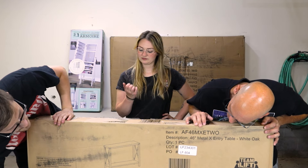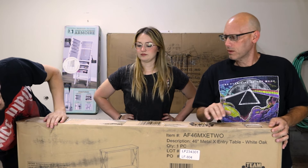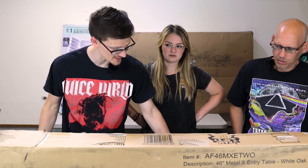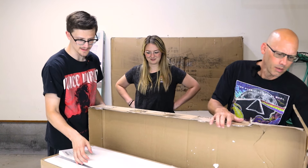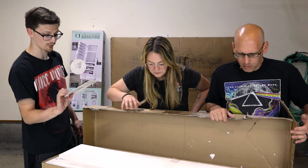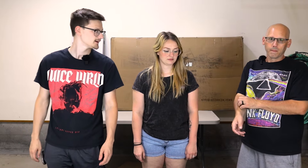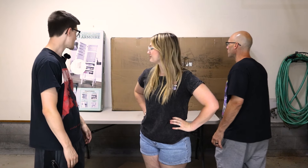The Walker Edison 46-inch entry table is brand new — tape is intact and nobody has opened it. Gage even has the same table at home in rustic oak. The metal side pieces are all there. Awesome find.